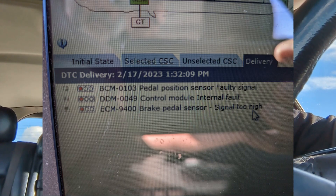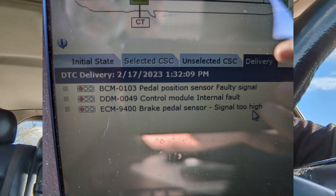Last week I took it to a friend's house — a Volvo expert with his own Vita unit and a DICE connector. Ran some codes on the car. Cleared most everything out except three codes: BCM0103 pedal position sensor faulty signal, and ECM-9400 brake pedal sensor signal too high. So it sounds like it's still not liking my aftermarket replacement. I'm going to call IPD this week — today's a holiday so they won't be open. Maybe I'll just bite the bullet and get the Volvo OEM unit.